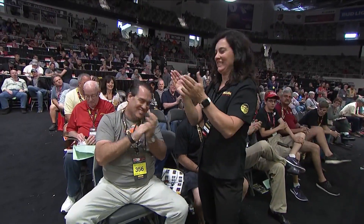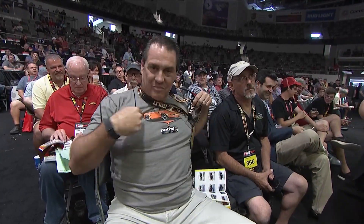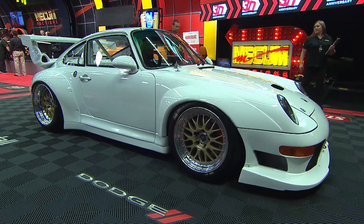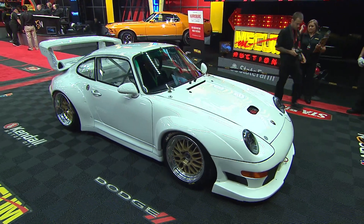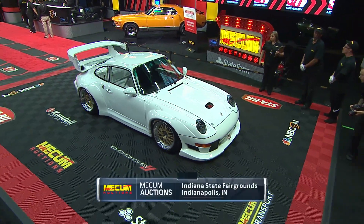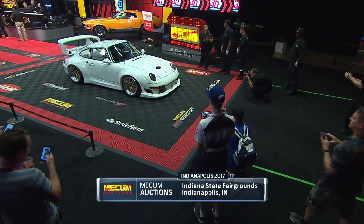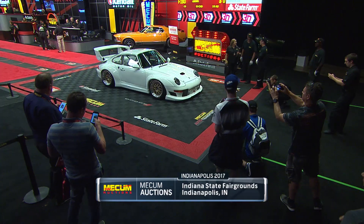Look at his bidder number: 356 — as in the legendary Porsche. I wonder if there's a connection there. And the t-shirt as well. He may have come for that car and that car only, and he got it. Awesome — 1.45 million dollars for this super rare 911 GT2 Evo.